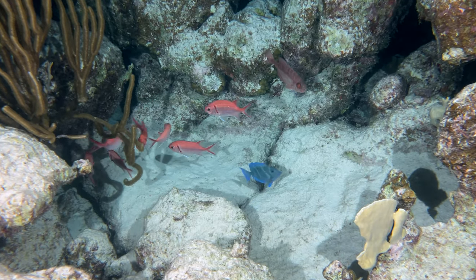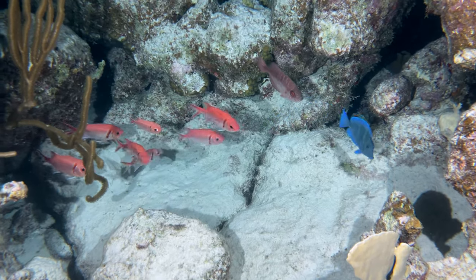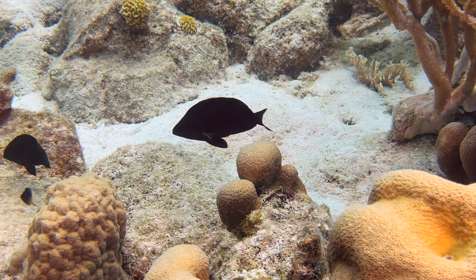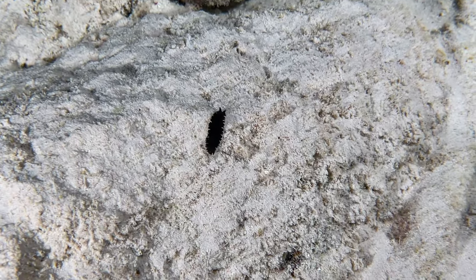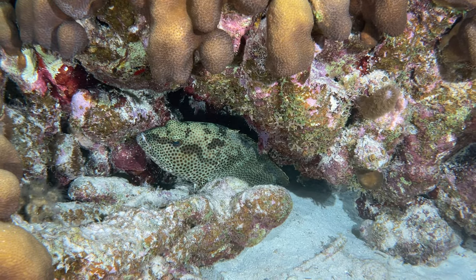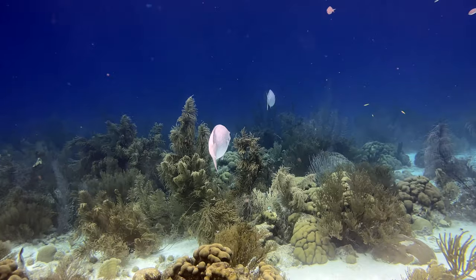We very much enjoyed the diving here, and our cameras caught a number of new creatures. First-time captures for us include this black hamlet, a bicolor flatworm, a rock hind, and a scaly-tailed mantis shrimp. We have extended clips of each in the sea life section later in the video.